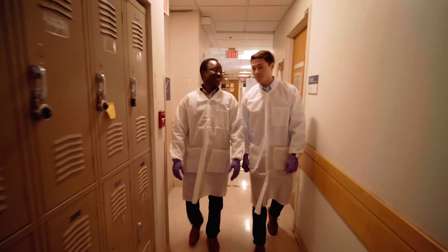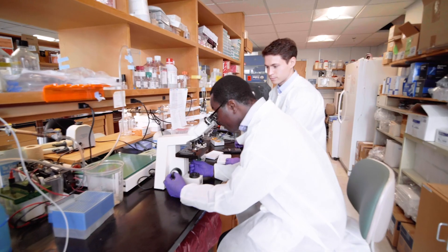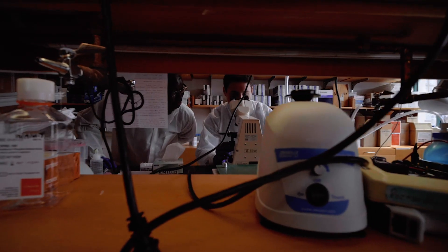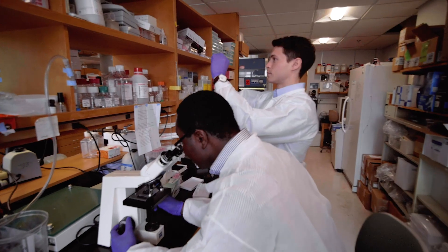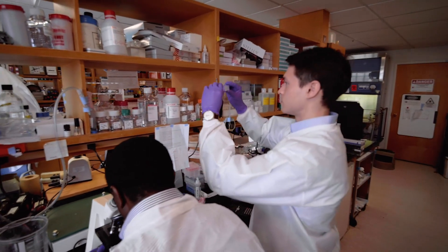JDRF is a phenomenal mission-driven organisation. We couldn't do what we do without the funding from JDRF, but it's the being joined in with their mission — which is to cure type 1 diabetes.